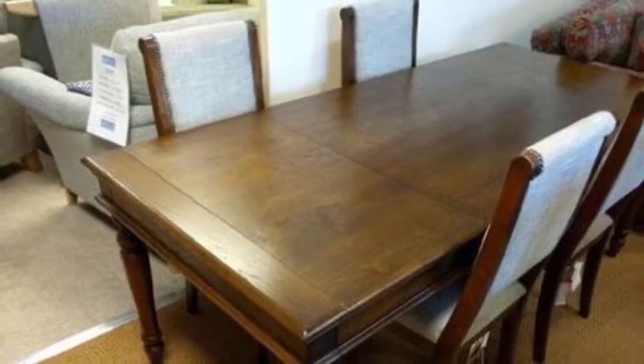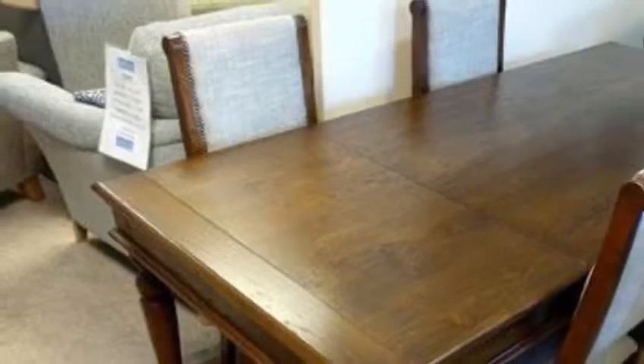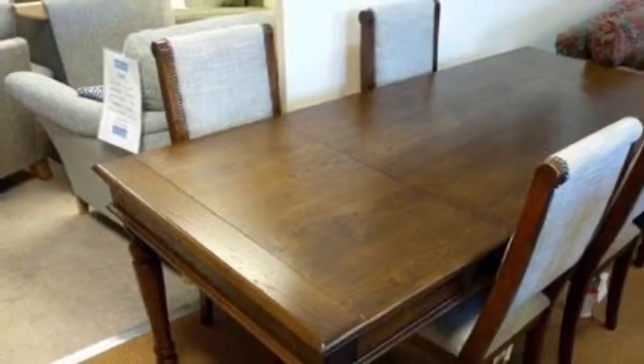So this means that when you've extended the table, because the legs have moved, you can fit more people along each side of the table with nobody being impeded by any woodwork underneath.